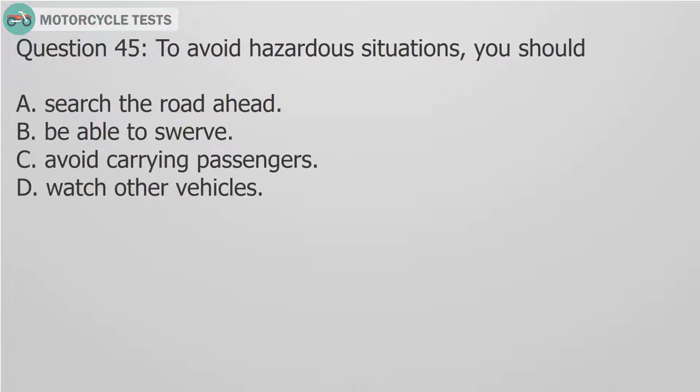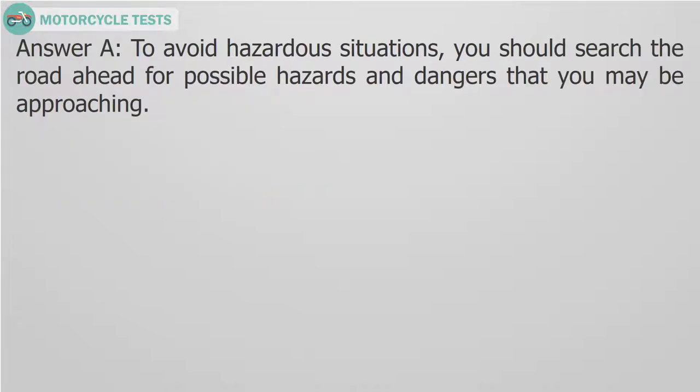Question 45: To avoid hazardous situations, you should — A. Search the road ahead. B. Be able to swerve. C. Avoid carrying passengers. D. Watch other vehicles. Answer A: To avoid hazardous situations, you should search the road ahead for possible hazards and dangers that you may be approaching.